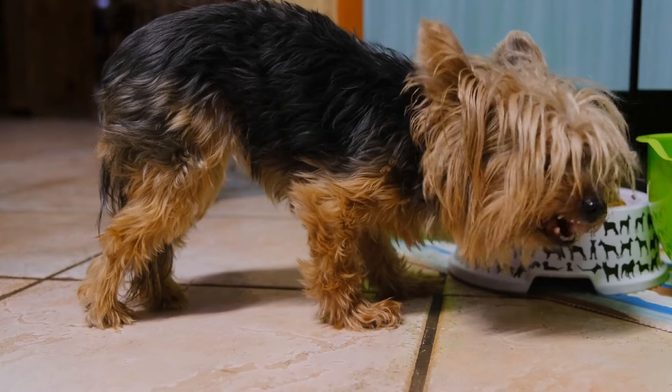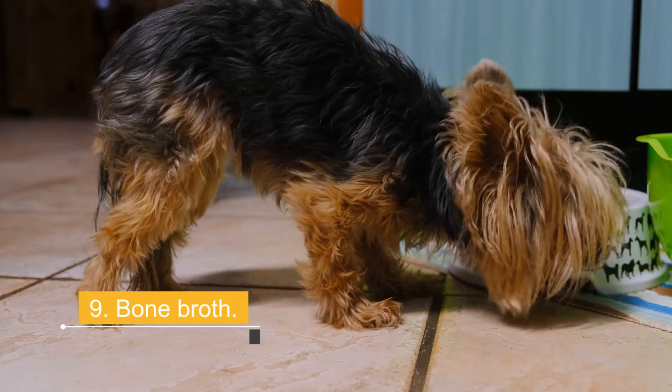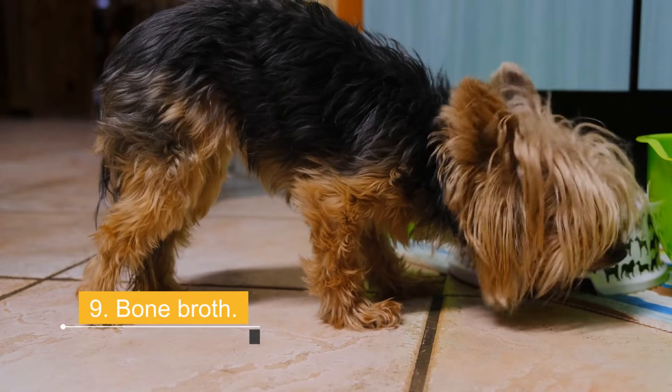9. Bone Broth. Diseases related to viruses and bacteria occur because the body has a weak immune system. In order for the body to respond optimally against disease-causing pathogens, it must have a strong immune system, and this is achieved through a varied diet. In general, your dog can eat everything, but there are some things that it is advisable not to include in his daily diet.